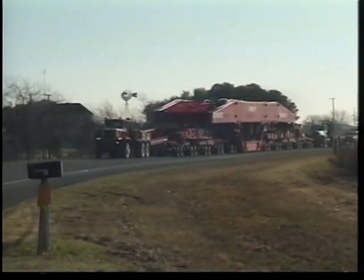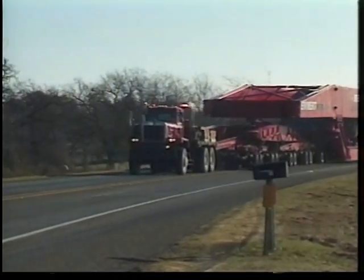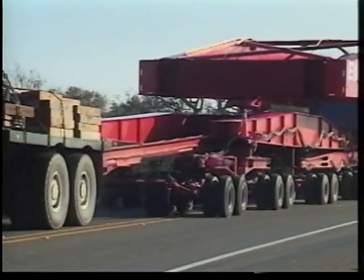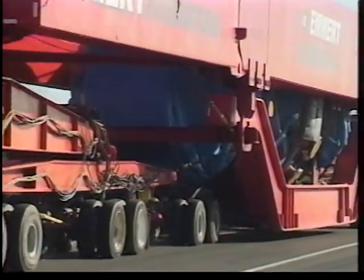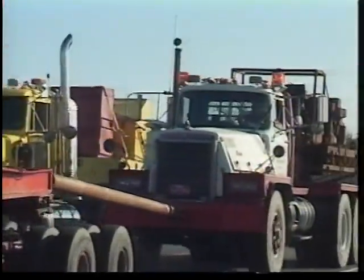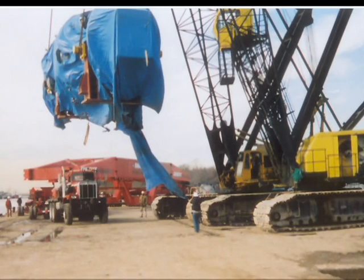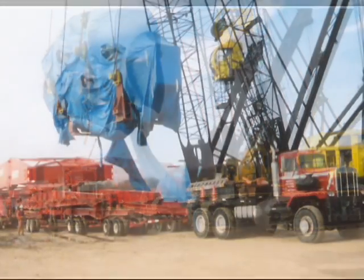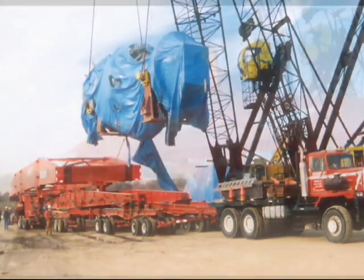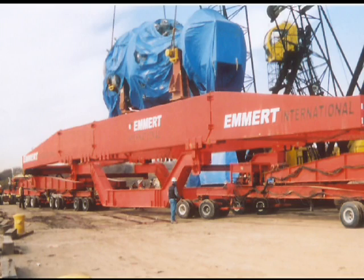After obtaining route approval, Emmert International began mobilizing the transport system to the Port of Houston. Twenty-five trucks were mobilized to ship each of the transport system's modular components. Upon arrival at the Port, Emmert utilized two cranes — one to offload the trucks as they arrived and a larger crane to assemble the components. Upon building the transport system, Emmert was ready to receive the turbine. Two cranes lifted the turbine to a sufficient height for loading, and Emmert skillfully maneuvered the transport system into position. Once in the transport system, Emmert prepped the turbine for its 385-mile journey.